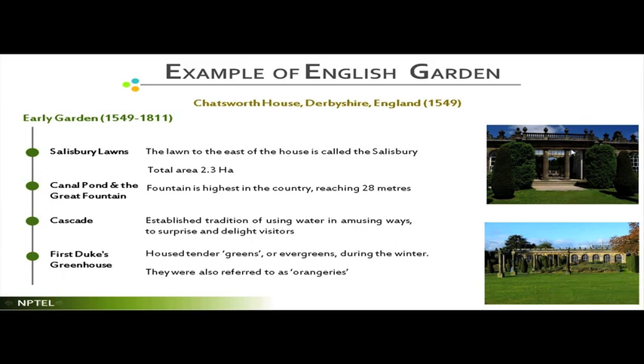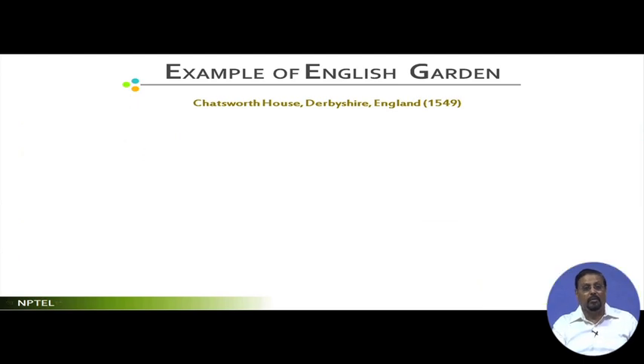The greenhouse — introduced by the first Duke — was created because of the climate, to provide a proper environment for plantations. The greenhouse element, which we now see in many botanical gardens around the world, appears to be a strong contribution of English landscape styles, as it was not really seen in other landscape styles.